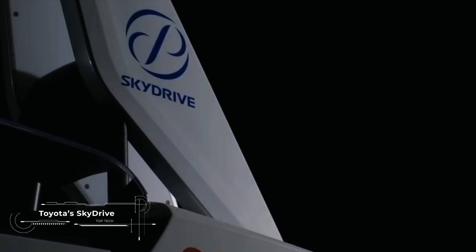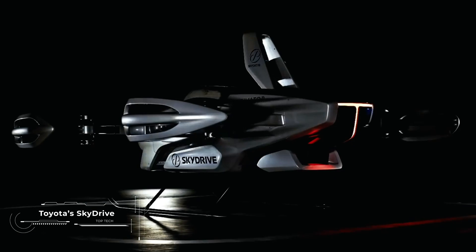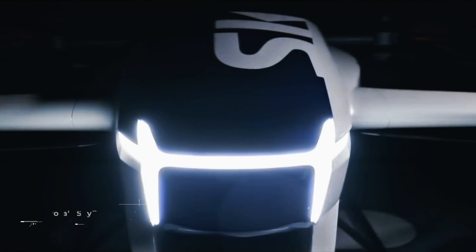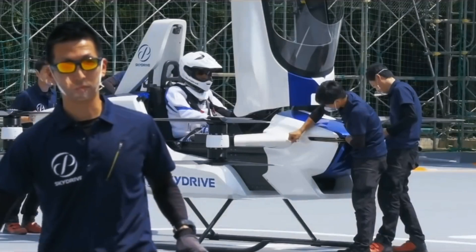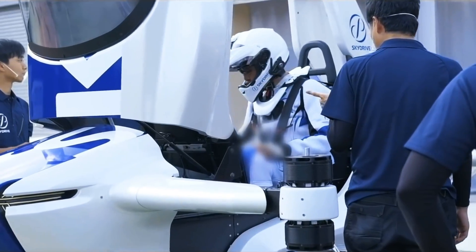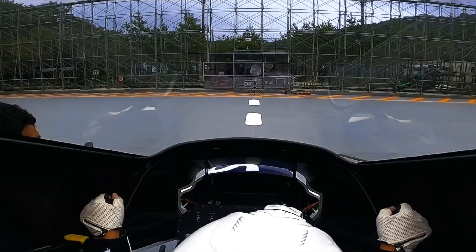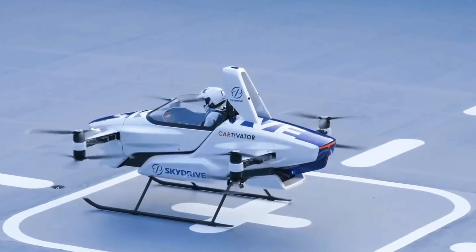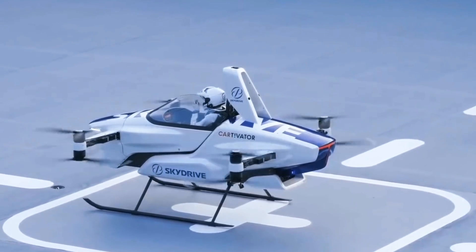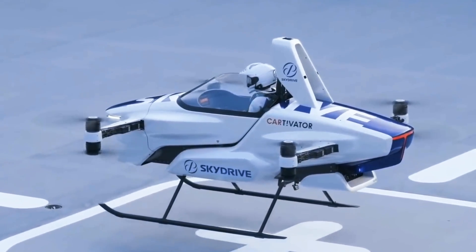Now it's time for the Toyota SkyDrive. This is not just a flying car, but the real culmination of decades of innovation and dreams. One of the most interesting facts about the Toyota SkyDrive is its compactness, which makes it perfect for urban environments. Despite its modest size, it is capable of speeds of up to 60 miles per hour in the air, offering a flight range of up to 100 miles.